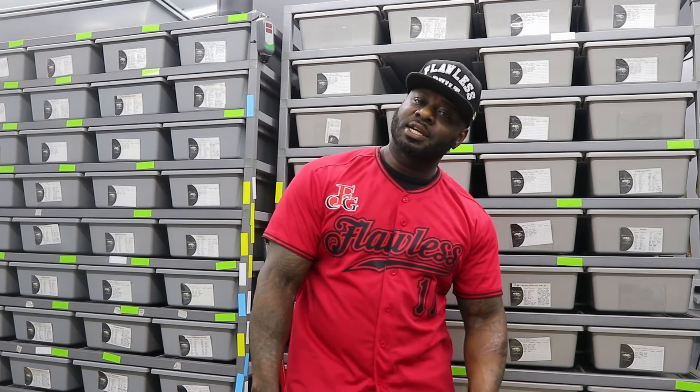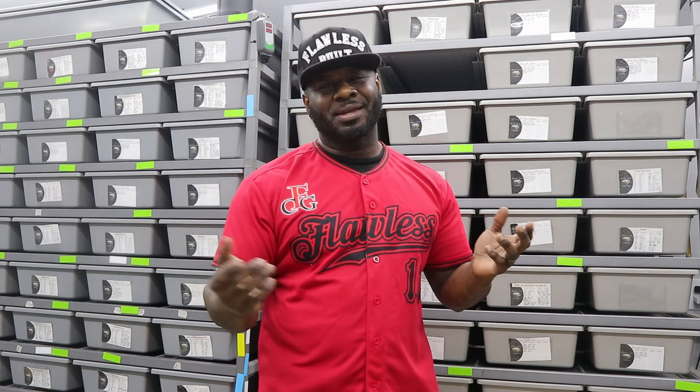Hey guys, what's going on? Will here, Flawless Exotic Creations, coming to you guys with another video. This week it's going to be a video for us beginners, entry-level, hopefully to ease some of the pressures of ball python keeping and breeding. One of the topics we want to talk about this week: we received a message.